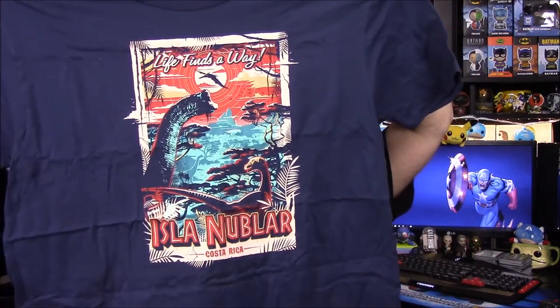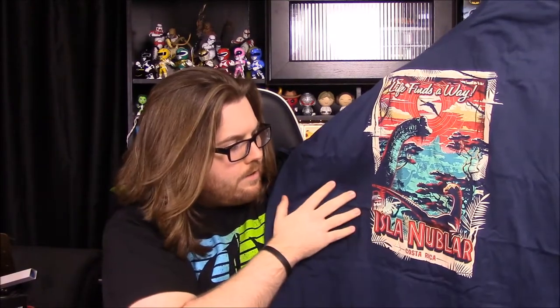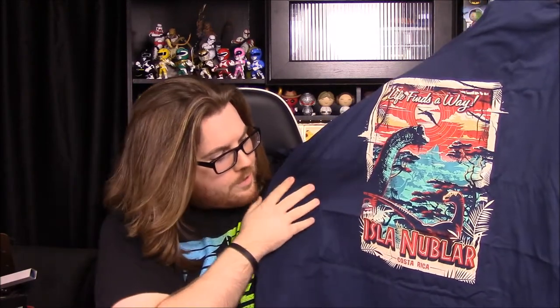So we have 'Life Finds a Way, Isla Nublar, Costa Rica.' I love that. It's got the Brontosaurus there, of course, where it sneezes on the guy. There's a Pterodactyl — Pteranodon, whatever you want to call it — flying in the background. We'll have maybe a Gallimimus there; I can't really tell if that's a Gallimimus or a raptor. We have the Barbasol can there on the side. So that's really cool.